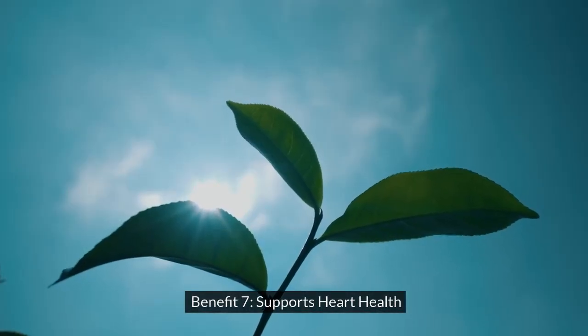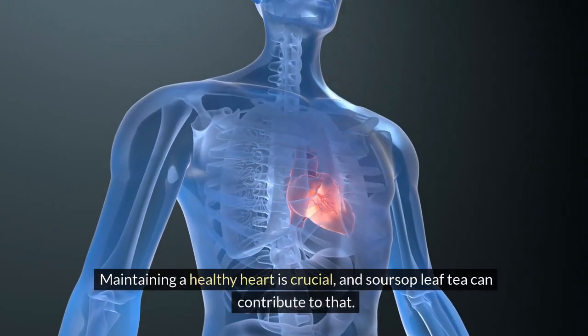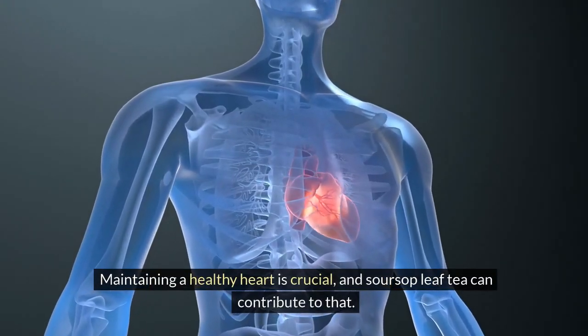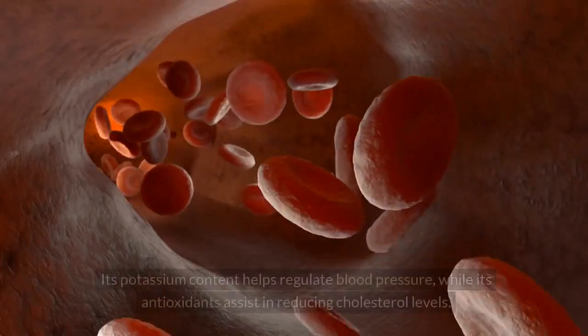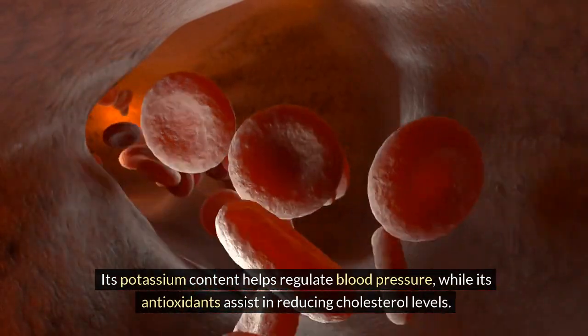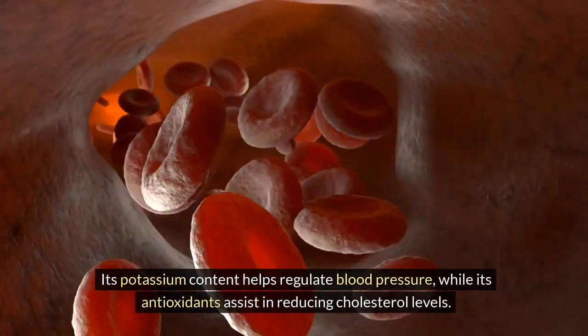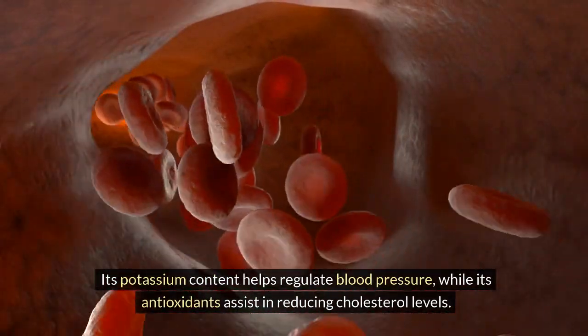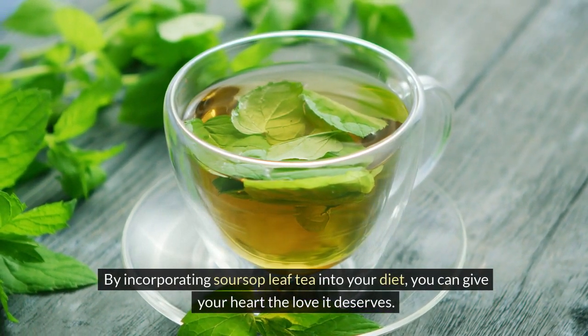Benefit 7: Supports Heart Health. Maintaining a healthy heart is crucial, and soursop leaf tea can contribute to that. Its potassium content helps regulate blood pressure, while its antioxidants assist in reducing cholesterol levels. By incorporating soursop leaf tea into your diet, you can give your heart the love it deserves.